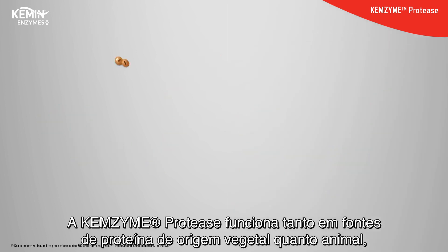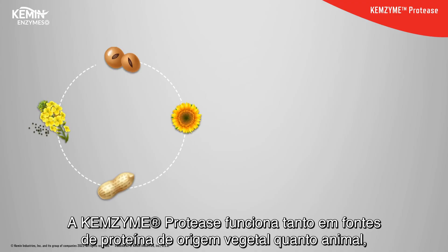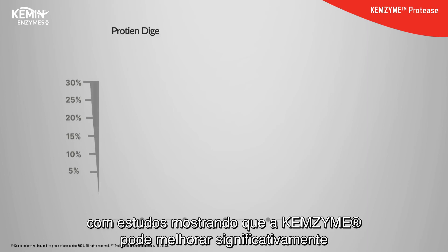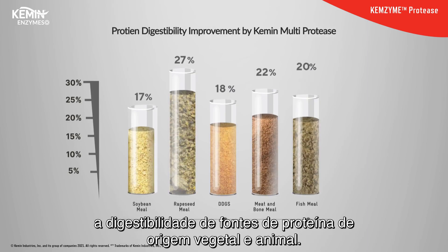Chemzyme protease works on both vegetable and animal-origin protein sources, with studies showing that it can significantly improve digestibility of vegetable as well as animal-origin protein sources.